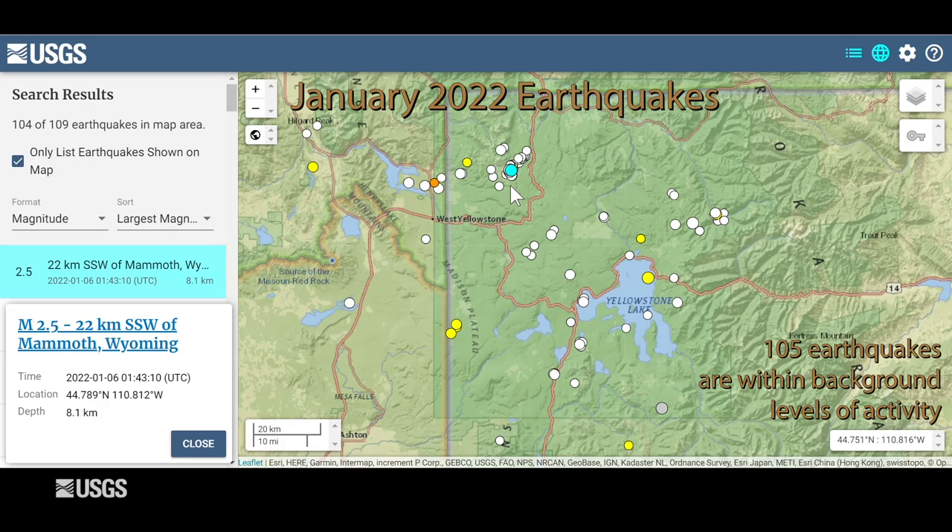Swarms like these are very common — about 50% of all earthquakes occur as part of swarms in Yellowstone. The rest of the earthquakes during the month were distributed throughout the region.